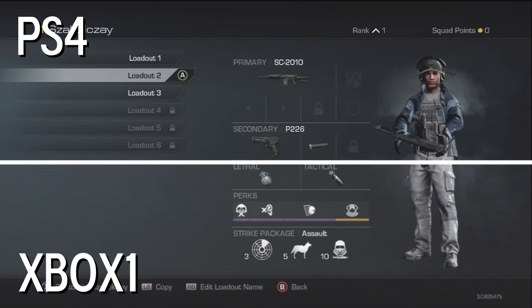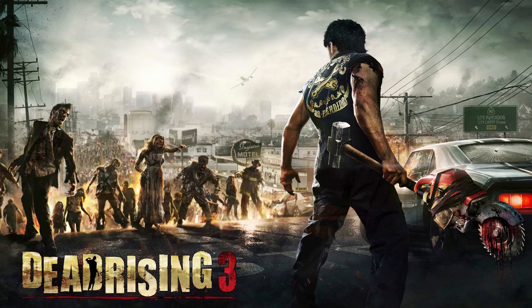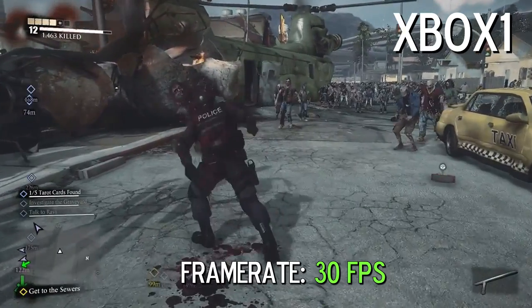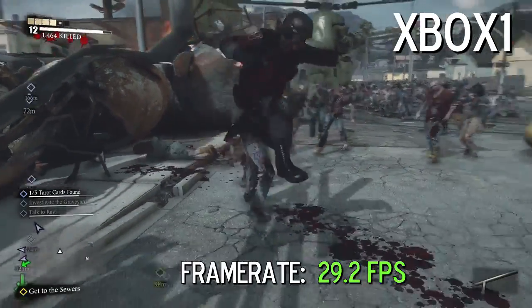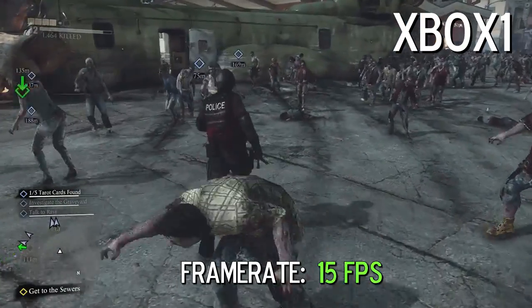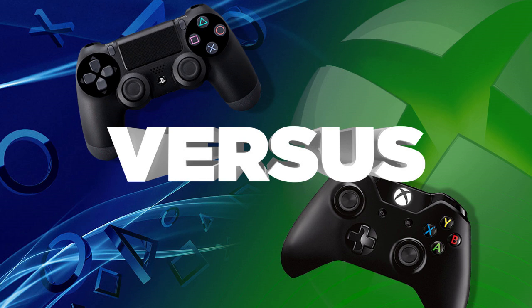This problem is not limited to cross-console titles — it affects their exclusives as well. Dead Rising 3, the upcoming sequel to Dead Rising 1, critically stumbles when attempting to render the large amount of zombies on screen. Watch the frame rate repeatedly freeze up, making gameplay nearly impossible. This is simply inexcusable on a so-called next-generation console.